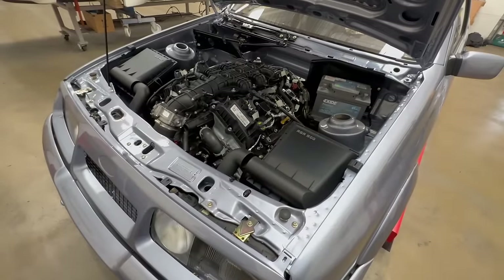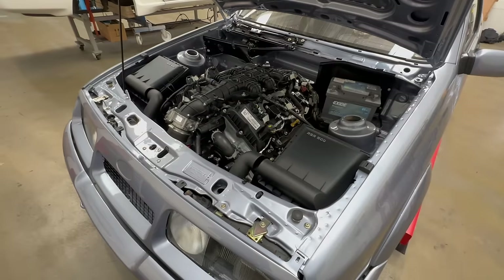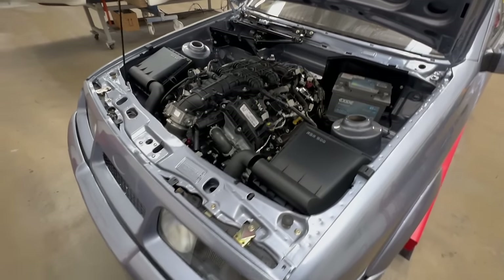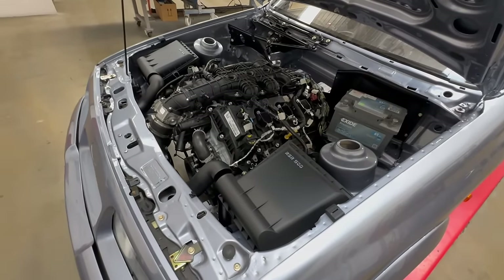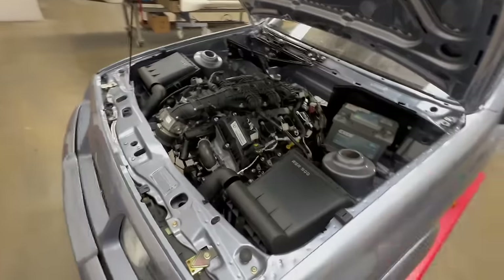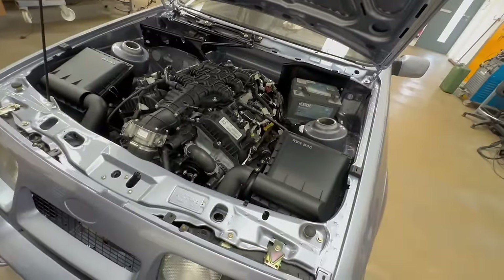I don't want any more than 500 horsepower to be honest — I don't go shooting for the moon on power figures. It's something that's got enough grunt, seven-speed DCT, but it's tractable and driveable. It's got a lot of compliance in the drivetrain and it should be a nice car to drive — that's the plan. You've got the engine in — and the gearbox as well.